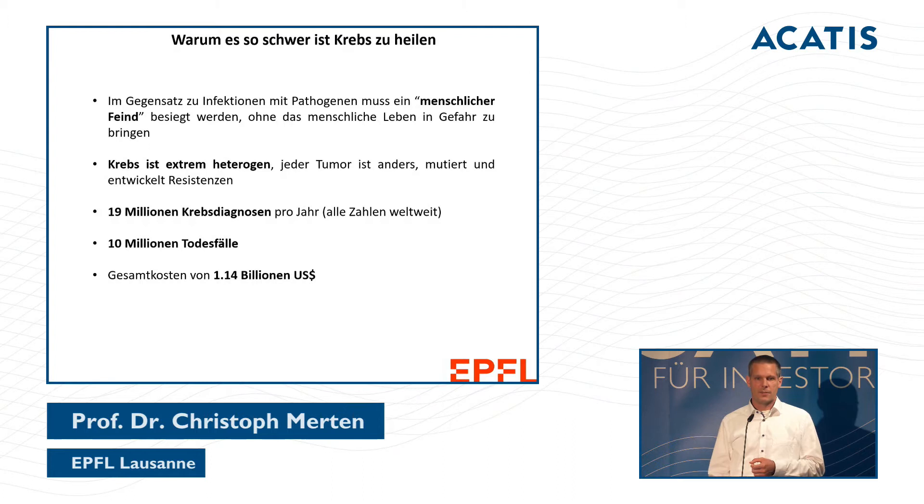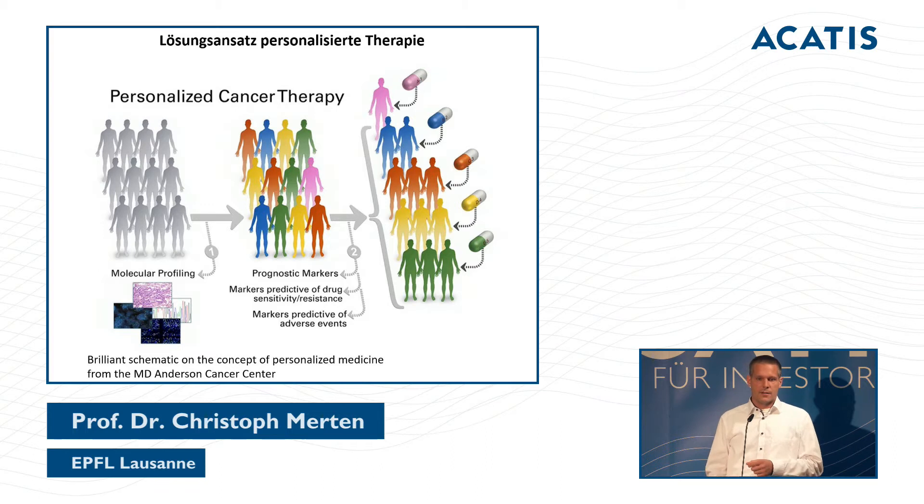Cancer is heterogeneous and develops very individually in each patient. This means we have 19 million cancer diagnoses and 10 million deaths, resulting in approximately 1.5 trillion dollars in cancer-related costs.